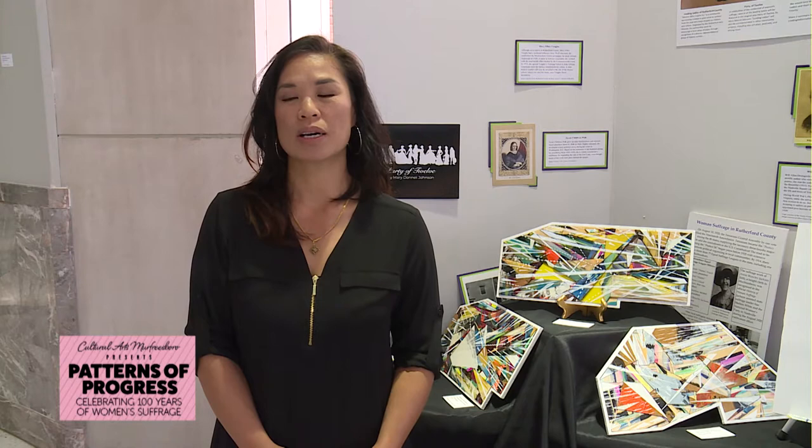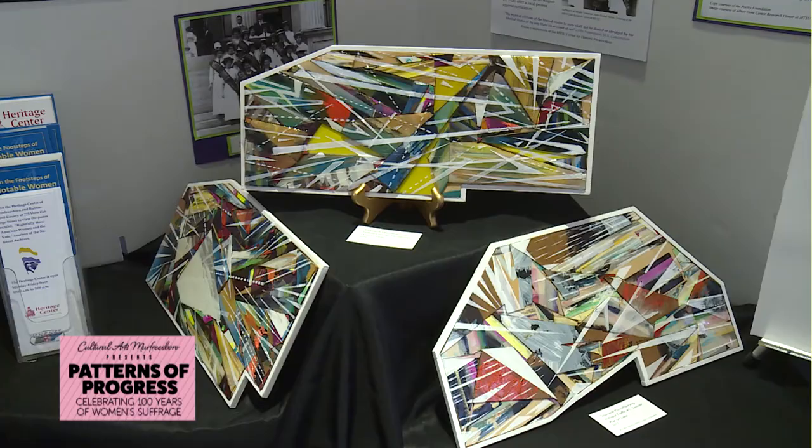Hello, my name is Sisvan Putabong-Hoten. Thank you for having me and being part of this 100-Year Suffrage Art Show. I am a professor of painting at Middle Tennessee State University. I'm going to give you a little insight about what my work is about in this exhibition.